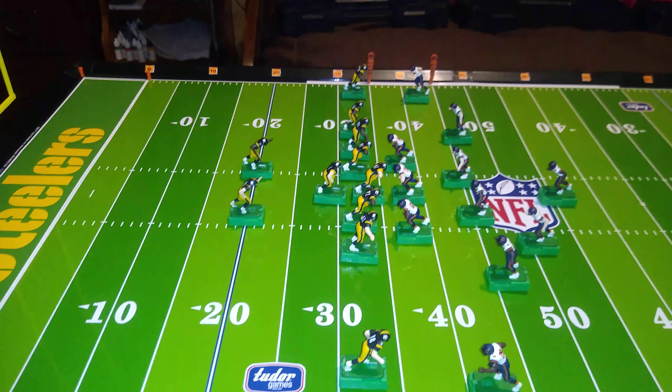The quarterback lines up either directly under center or in shotgun behind him. And behind the quarterback, you're going to have on either side of him two running backs, usually a halfback and a fullback.